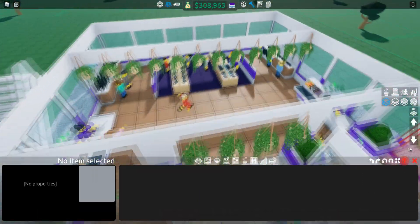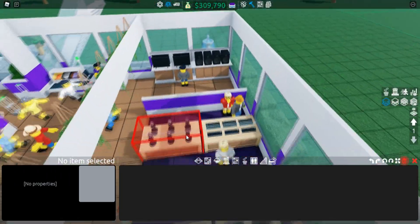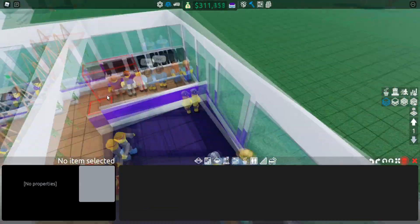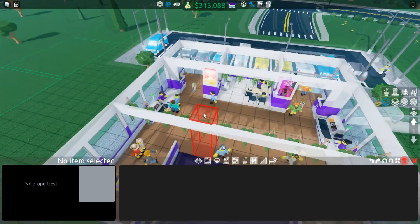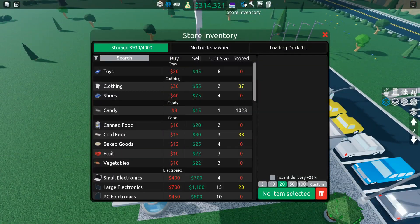I'm actually going to keep this store because I love this layout a lot. I just need to delete all of this stuff and place down some more things — specifically some more cabinets at the top because I have basically no space.